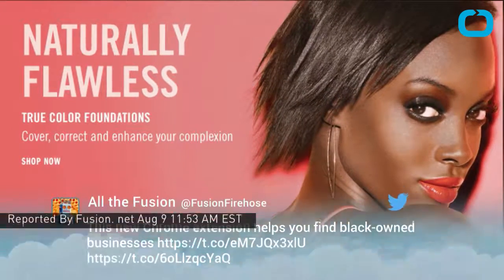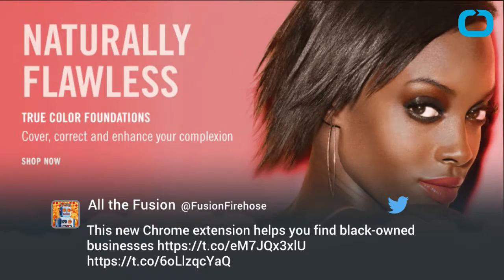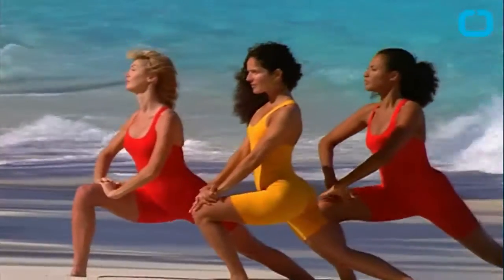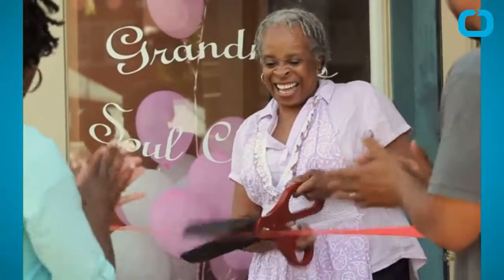For those that want to support Black-owned businesses, there is a new Chrome plugin which is available for download that will point the way. Angie Coleman created the plugin because she felt it was important to have choices instead of always going to the same places for the same products.